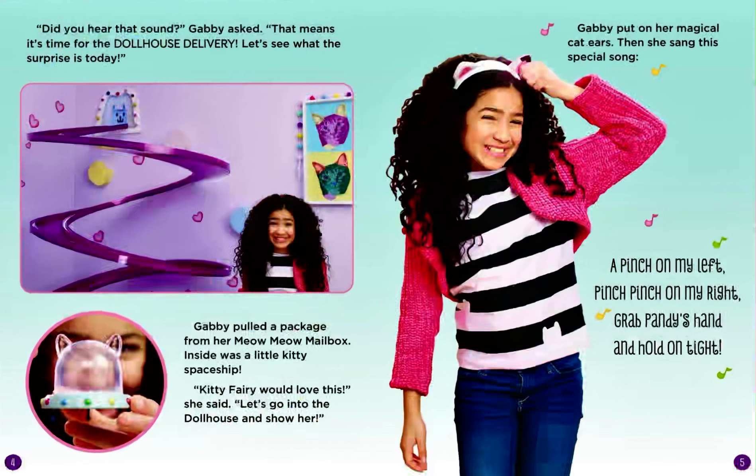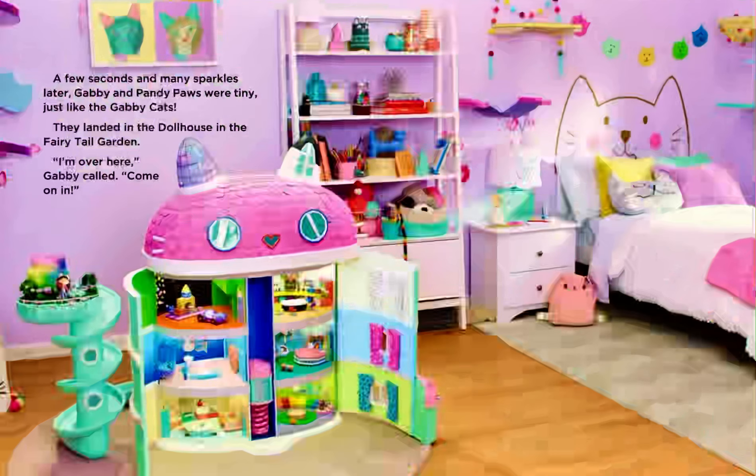Gabby put on her magical cat ears. Then she sang this special song: A pinch on my left, pinch pinch on my right. Grab Pandy's hand and hold on tight. A few seconds and many sparkles later, Gabby and Pandy Paws were tiny, just like the Gabby cats. They landed in the dollhouse in the fairytale garden. I'm over here, Gabby called. Come on in.